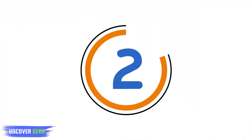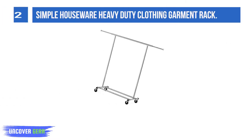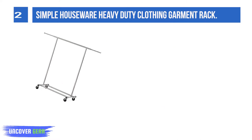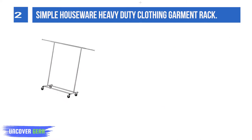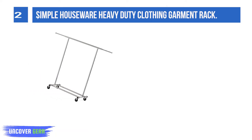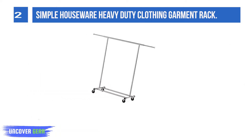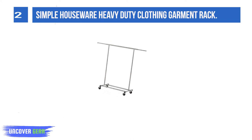List number 2: Simple Housewear Heavy Duty Clothing Garment Rack. The Heavy Duty series features a collection of garment racks built to sustain and last. All steel construction coated with an attractive, elegant finish that can complement any room. Collapsible design made easy for transportation, simple and easy to assemble — no extra hardware or tools required.